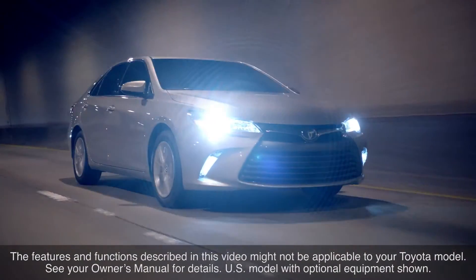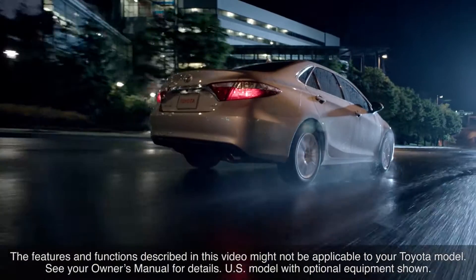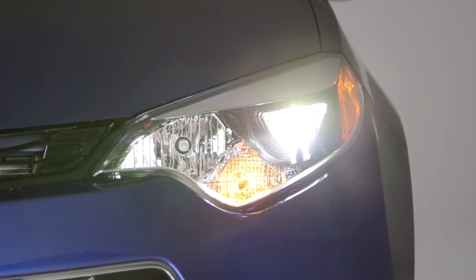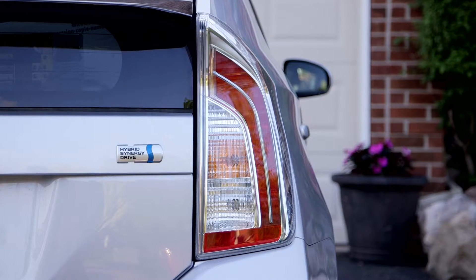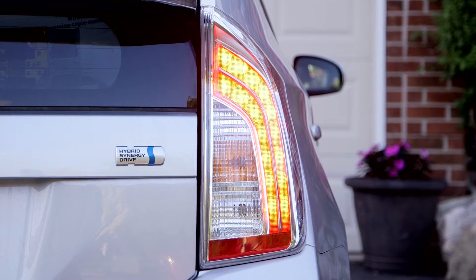Many Toyota vehicles make extensive use of LED lighting, which has advantages over conventional systems. LEDs, or light-emitting diodes, use advanced semiconductors to offer brighter lighting, less power usage and heat production, and an extended lifespan compared to halogen lights.